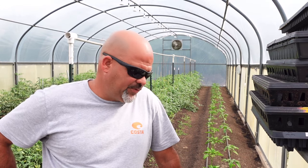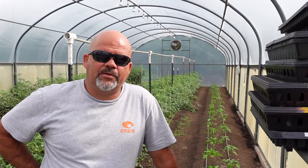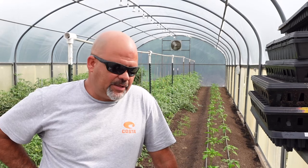Hey guys, welcome back to Lick Branch Farms. In today's video we're going to start seeds for one of the most heat tolerant vegetables that we grow here on the farm, and it's also one of the most sought after during the hot summer months. This plant will thrive through the humidity and the 100 degree weather that we have around here and it'll keep producing all the way till frost, and I'm going to tell you what that vegetable is right after this.